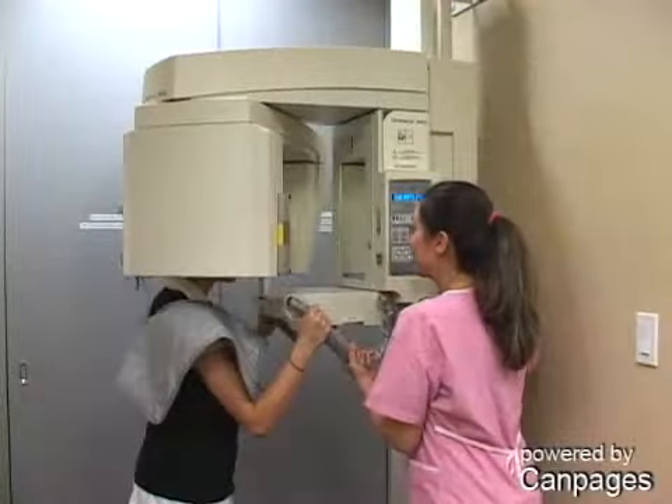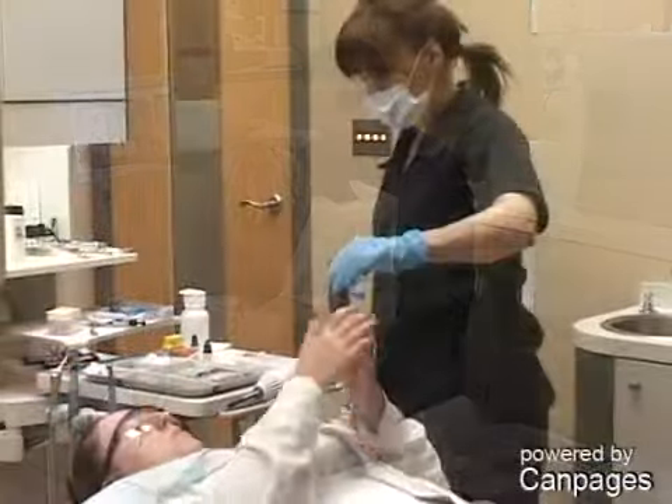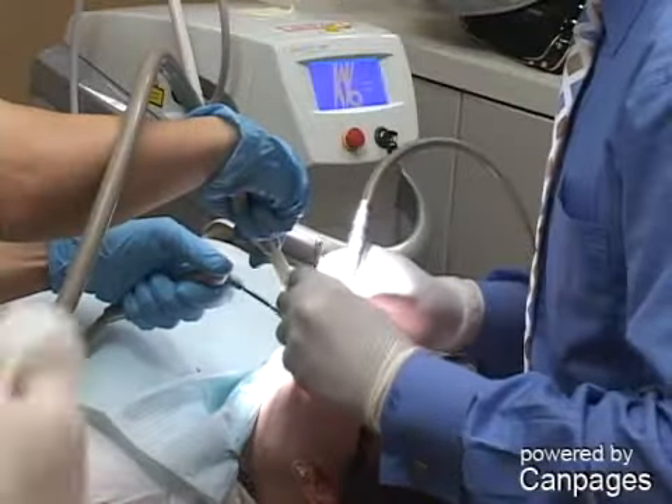Kiel Ozone uses natural gas to eliminate 99.9% of cavity-causing bacteria. Our revolutionary laser tools are fast and effective and require no anesthetics, though we do offer sedation.